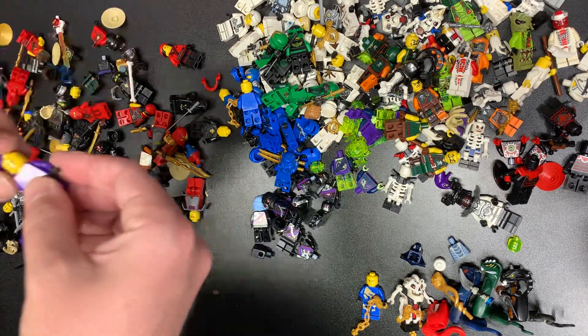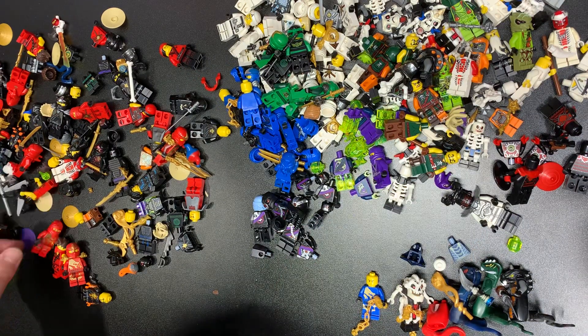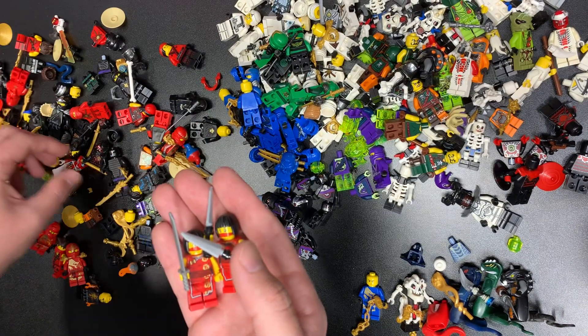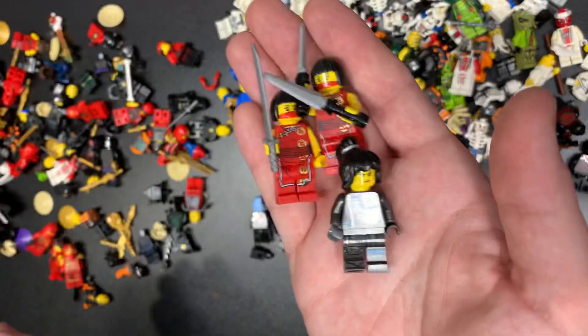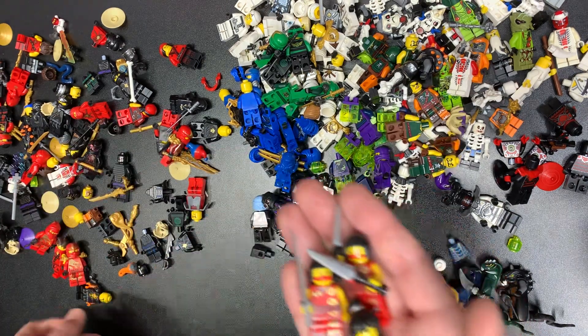Purple ninja Nelson — he's got his own column there because he's got his own color. Let's go through Nia now. We have the original Nia — always good to get those, it has weapons and everything on that one which is kind of cool. Here's another Nia — that's the movie series I think. If I'm not mistaken, that one's actually pretty good in terms of value.